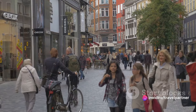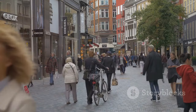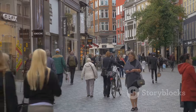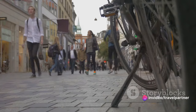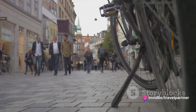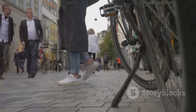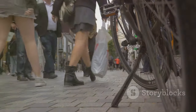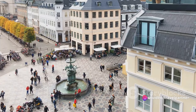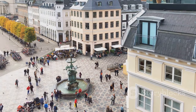Number 6 on our list is the Stroget shopping mile — and it's not just another shopping street. Stroget is one of the longest pedestrian streets in Europe, a vibrant artery in the heart of Copenhagen, pulsating with life and energy. The street is lined with a mix of high-end brands and local boutiques, offering a shopping experience that caters to every budget. But it's not just about retail therapy — Stroget is also home to numerous cafes, restaurants, and entertainment venues, with street performers adding to the lively ambiance.